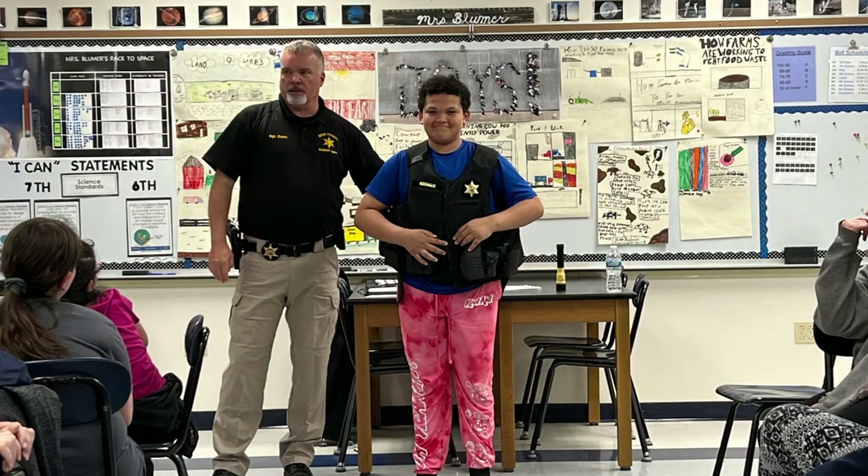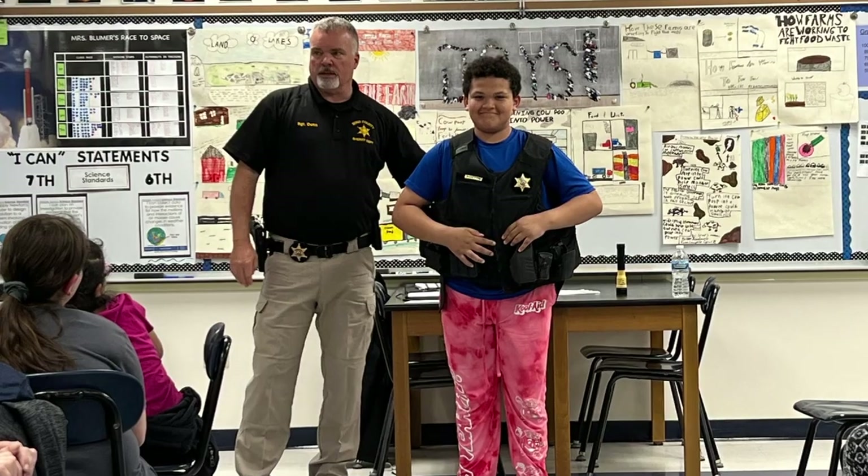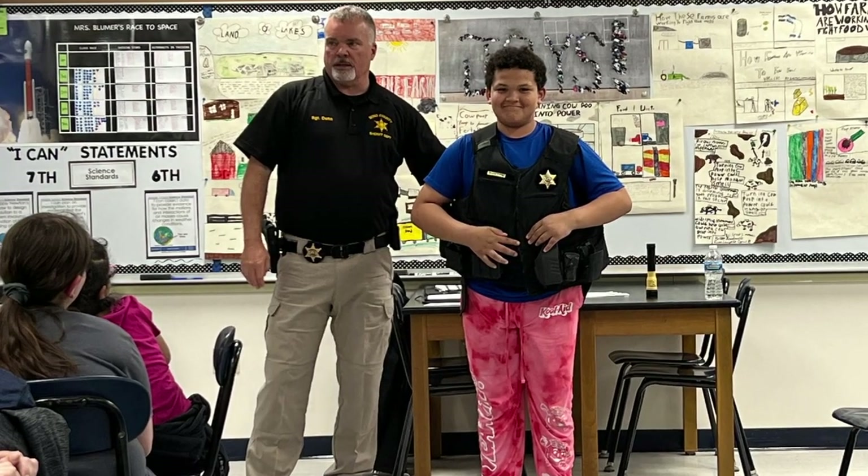I staged a whole CSI murder unit where the kids had to look at the evidence and figure out who killed the unknown person in the room. To make it even better, I brought in a CSI from the Illinois State Police. I brought in the coroner.